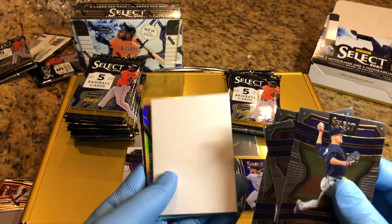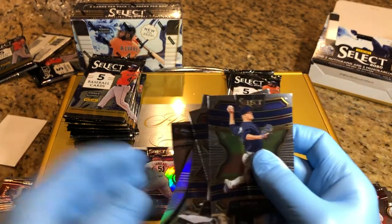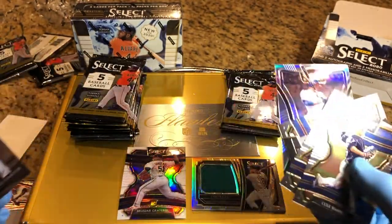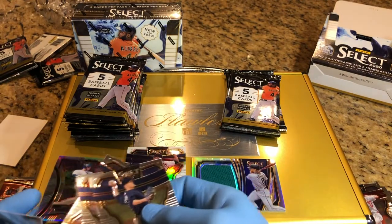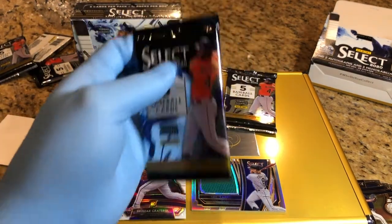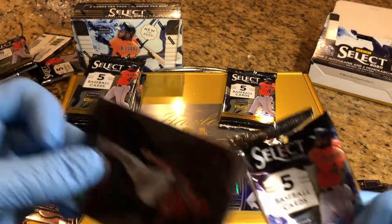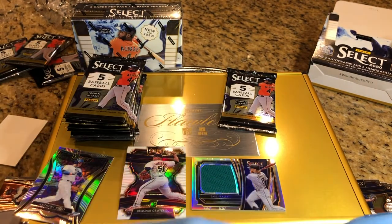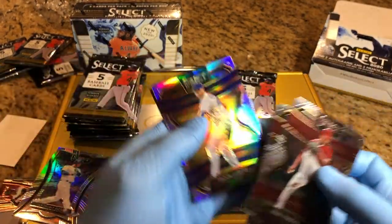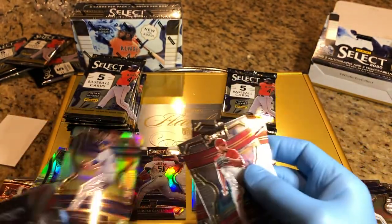One-on-one cardboard. Anthony Rizzo parallel or prism. Jacob DeGrom prism card.